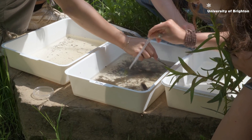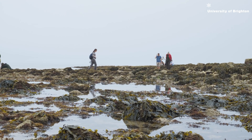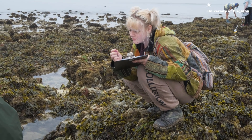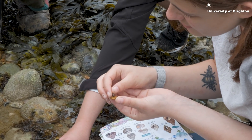My favourite module probably has to be global environmental issues. I took that up just because I know that it's so important to learn about it. You know, if I'm doing an ecology course, which goes hand in hand with saving the planet, I might as well learn about the current issues. It was nice to sort of know about the severity and what specialists are actually doing out in the field to help — for example, water and health sanitation — giving us real life examples of how that is carried out and how the concerns are met.